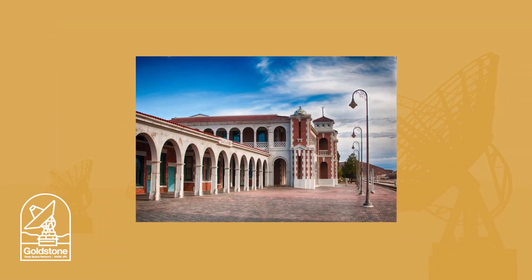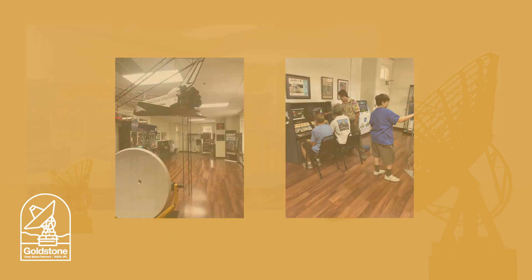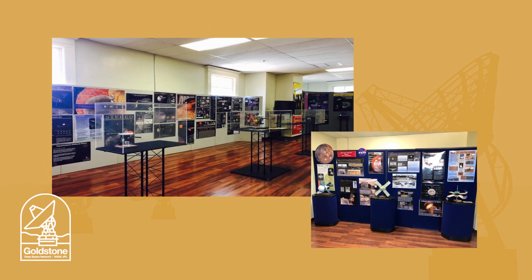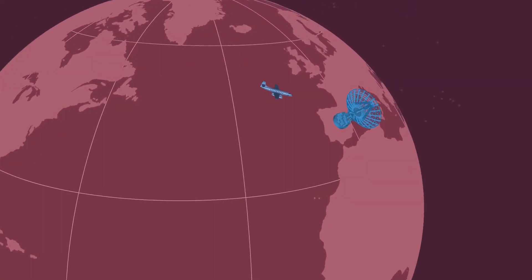Goldstone's Visitor Center is in a local history museum in nearby Barstow, California, where there are lots of exhibits you can interact with, and models with displays to see as well. Now, let's travel to the complex in Madrid, Spain.